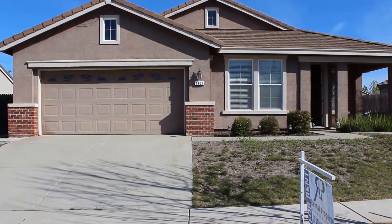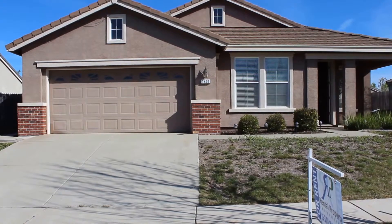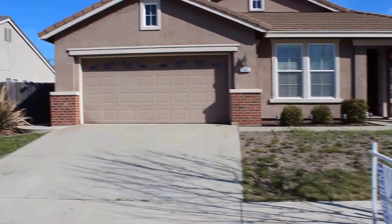Hello. We're here today at 1401 Aptos Creek Court in Plumas Lake. This is a four-bedroom, two-bath home with 1,841 square feet of living space. Let's go ahead and take a look at the neighborhood.